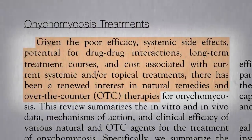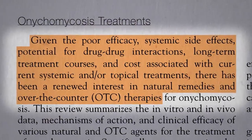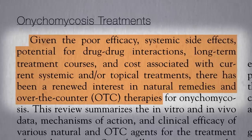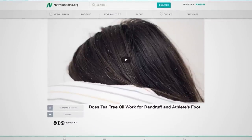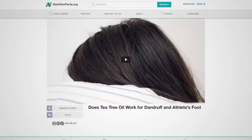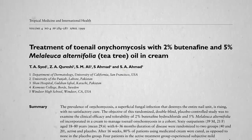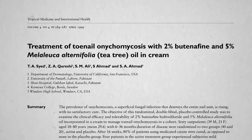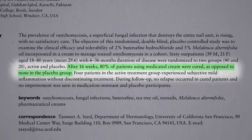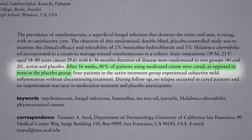Given all the problems with prescription antifungals, there has been renewed interest in natural remedies. If tea tree oil can affect athlete's foot and dandruff fungus, what about nail fungus? There was a study of a combination of the antifungal drug in Lotrimin cream with tea tree oil that seemed pretty effective compared to nothing, but what about compared to each other?